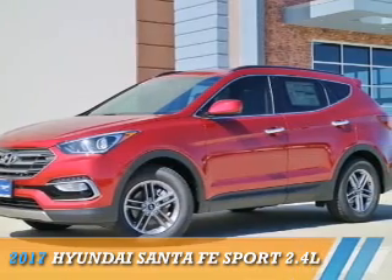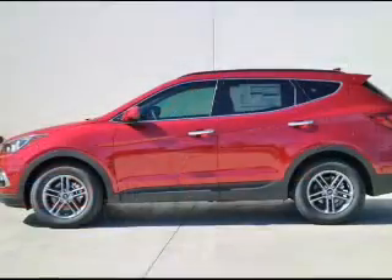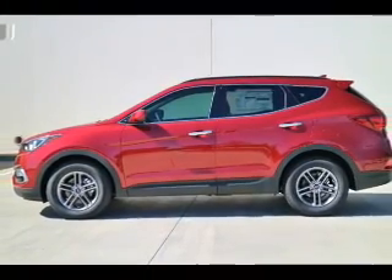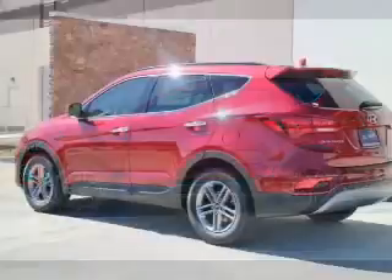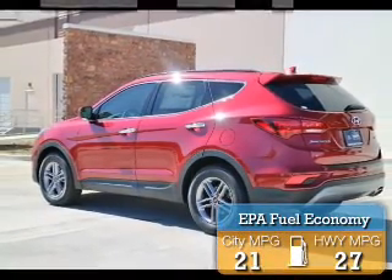Presenting the 2017 Hyundai Santa Fe Sport. It's powered by Front Wheel Drive, a 2.4-liter 4-cylinder engine, and an automatic transmission. Great fuel efficiency saves you money by requiring fewer trips to the gas station.